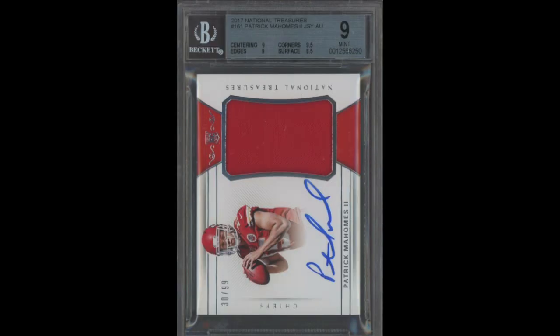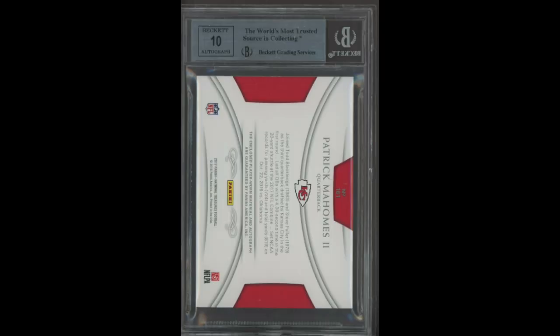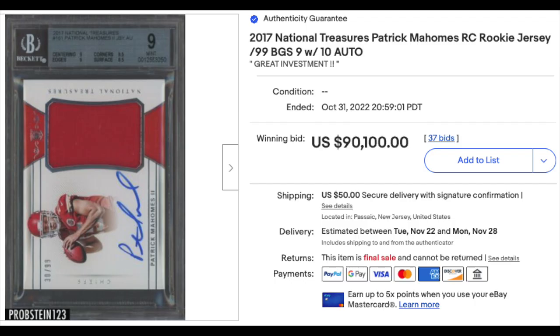Number 2: 2017 National Treasures Patch Autograph number 161, Patrick Mahomes Rookie, graded BGS Mint 9. Subgrades are average for the grade — a 9.5, but also an 8.5. Numbered out of 99, not a particularly impressive one-color patch, and the auto gets a 10 score. Sold in auction for $90,100. There's been a number of recent sales of BGS 9 copies averaging $95,000, so nothing crazy here — maybe a tad on the low side, but really not by much.